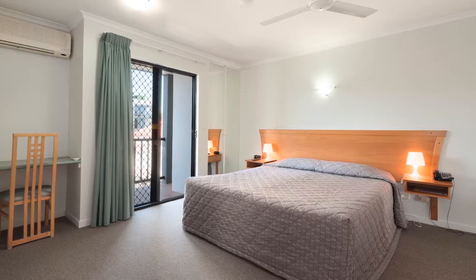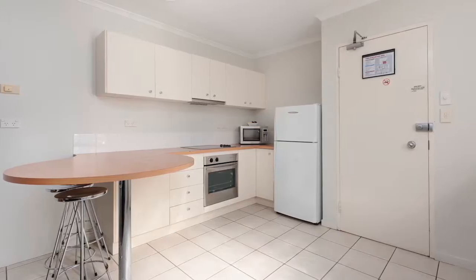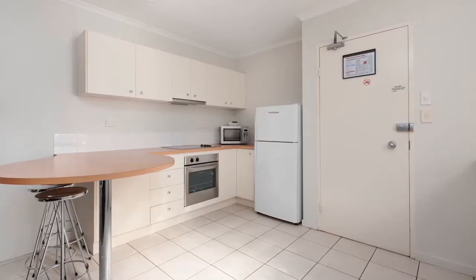Spacious and secure 65 square metre floor plan with car space, well appointed kitchen with ample storage, bench space, breakfast bar and near new appliances.